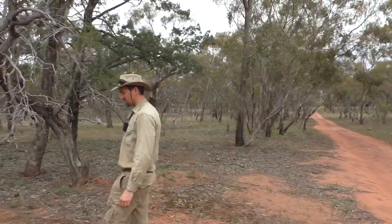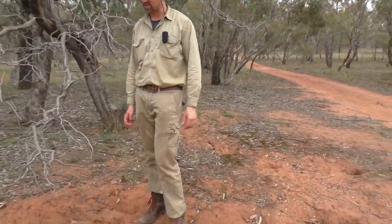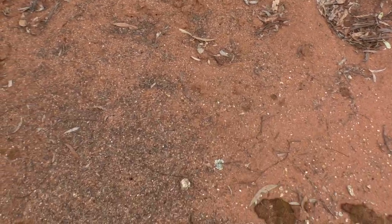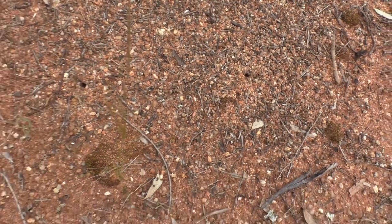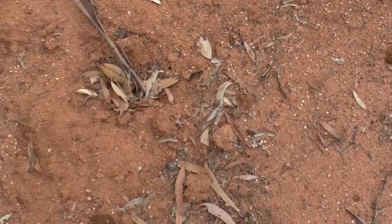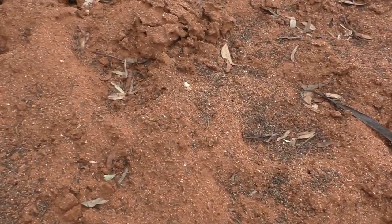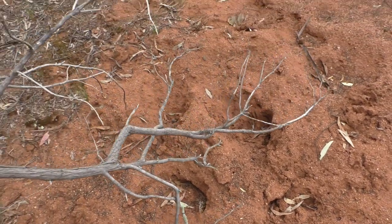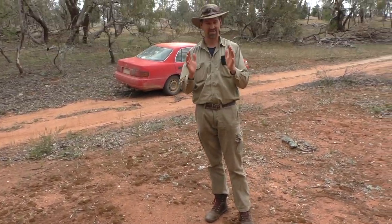I don't think I've ever seen a meat ant nest that's been done over so badly as this one. It's still alive and managing to live, but it's been really badly attacked by an echidna — probably just one. And it's just amazing how much they've turned that soil over. All those holes have been dug up by an anteater that's about this big.